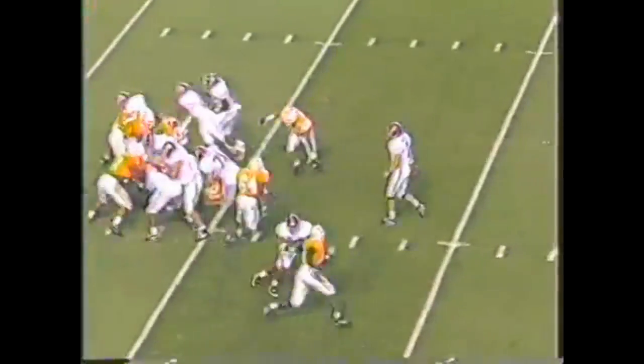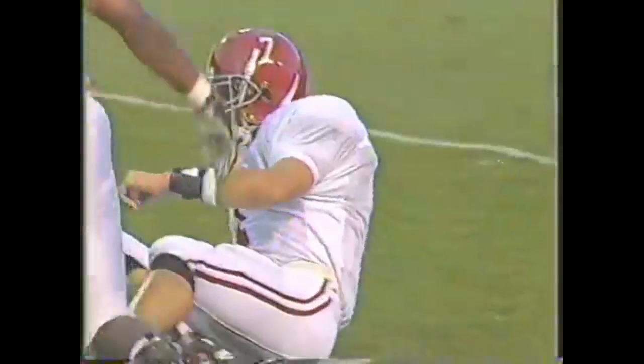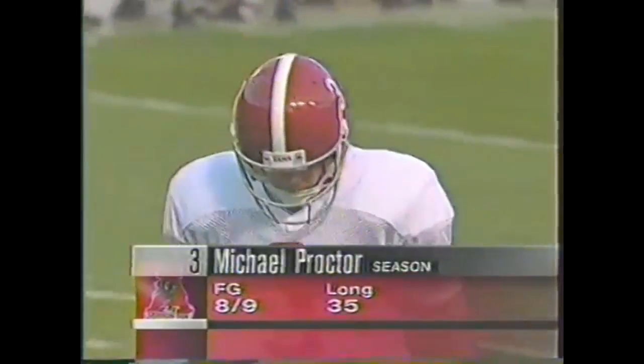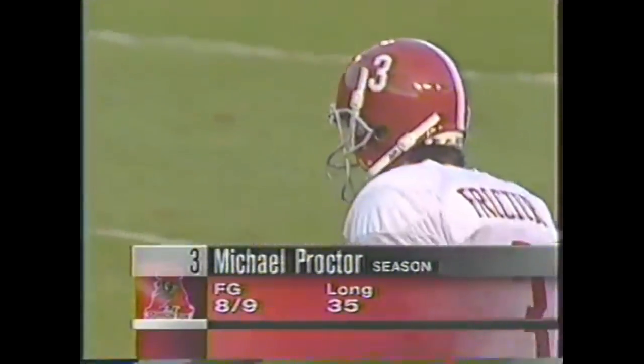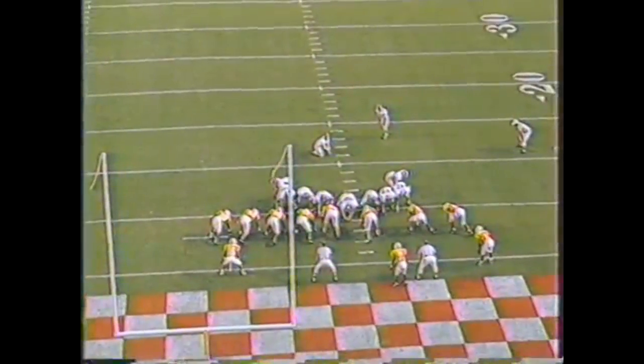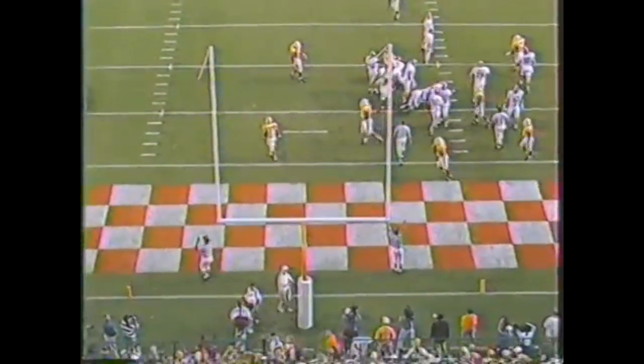On third down, Barker puts it on his hip for the end zone — nobody is there. So that means Proctor will attempt a field goal from a severe angle, 21 yards away. And he knocks it home.